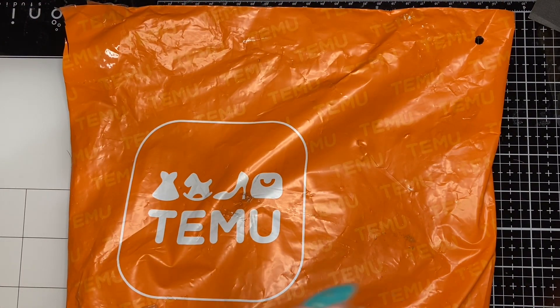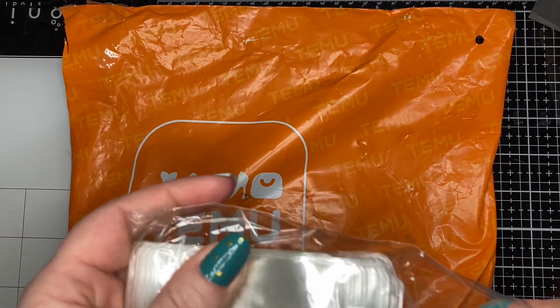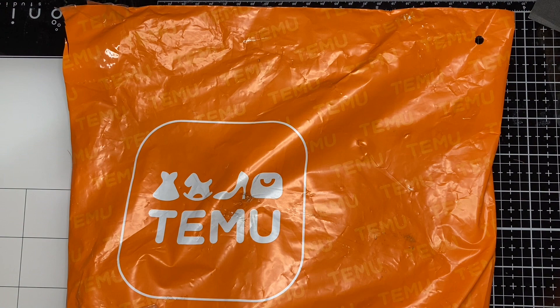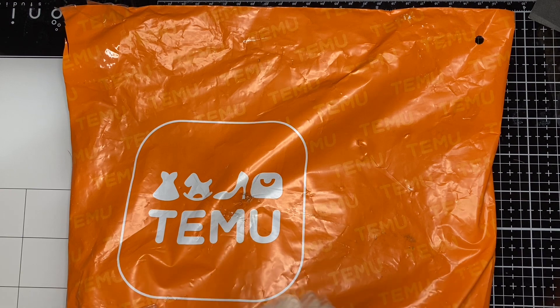I just got a couple little things. Stace had a stamp set a couple of Temu hauls ago that I really wanted and it had sold out. It came back in stock, so even though I really shouldn't have placed an order right now, I didn't want to miss out on it. And now they have a ten dollar minimum since the last time I bought, so I had to pick up a couple little things that I've had in my cart.